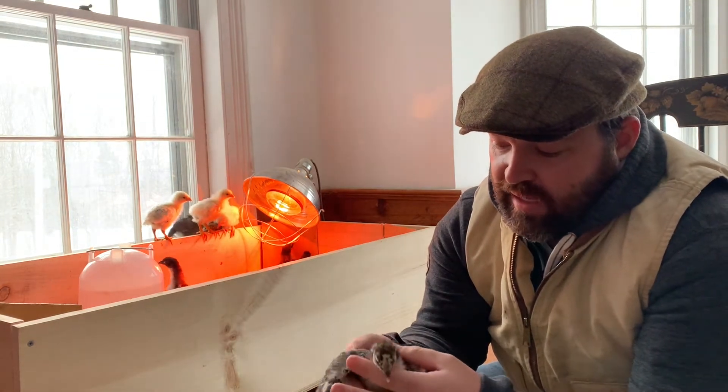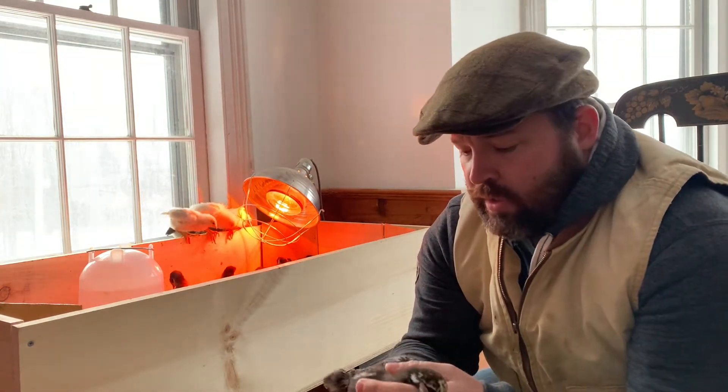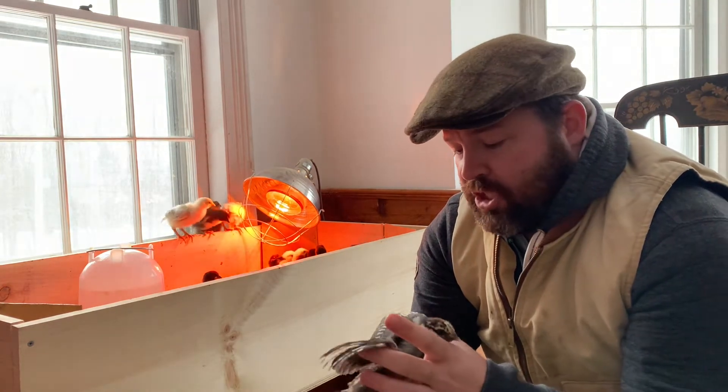When they came, the nights were super cold. It was really windy and I really wasn't comfortable putting them in the larger brooder that I built last year in the barn.